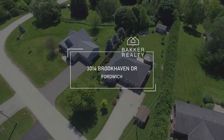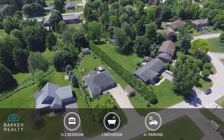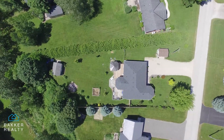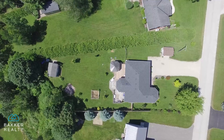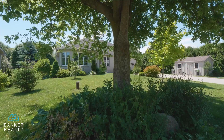Welcome to 3014 Brookhaven in the small town of Fordwich. This bungalow, situated on a quiet street in Fordwich, boasts an incredible five bedrooms and over 1700 square feet of living space above grade.